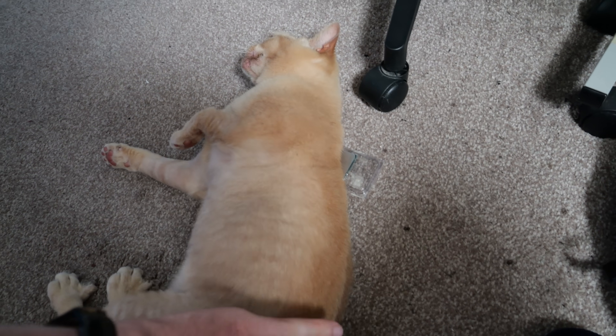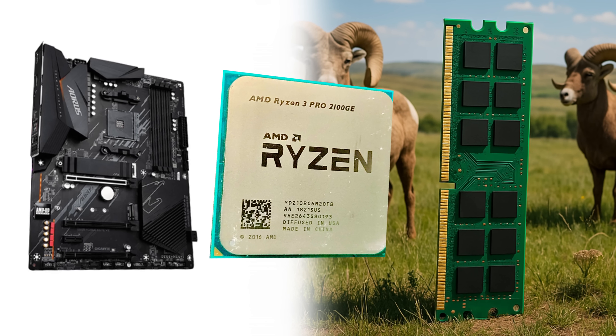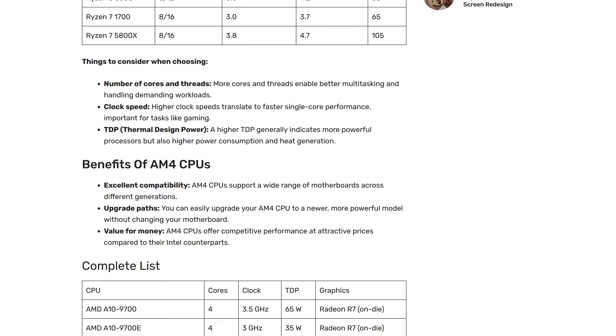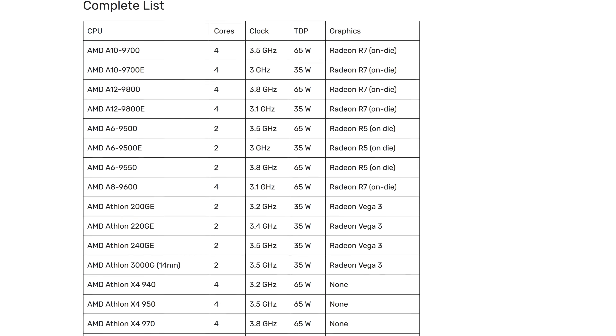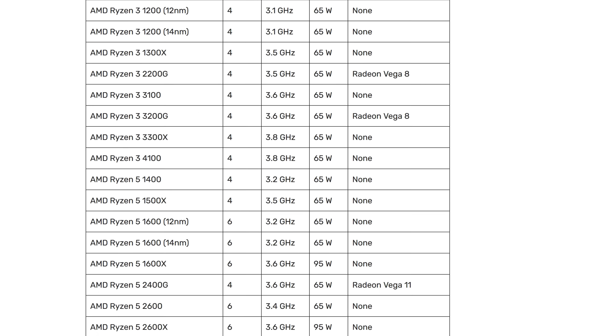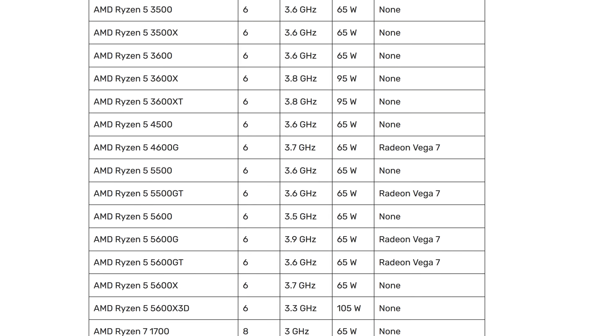Because with most processors, if you want to upgrade to anything significantly newer or better than what you already have, it tends to require you replace the motherboard and RAM as well. But AM4's era spanned multiple processor generations, during which time they saw significant performance boosts and cool new technologies, meaning that for just the price of a new processor, you can bring an aged rig up to a fairly decent modern day standard.